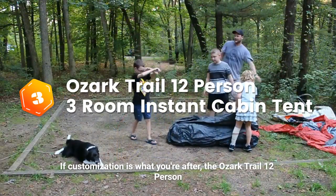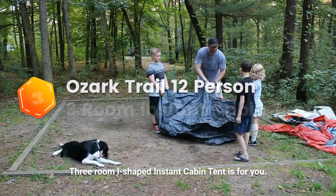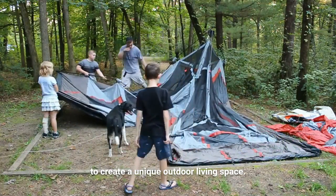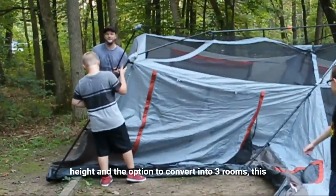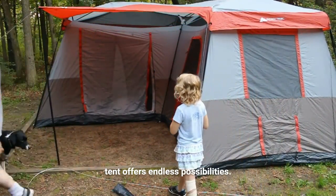If customization is what you're after, the Ozark Trail 12-person three-room L-shaped instant cabin tent is for you. This tent is part of a modular system that allows you to create a unique outdoor living space. With a spacious L-shaped design, 12.28-foot center height, and the option to convert into three rooms, this tent offers endless possibilities.